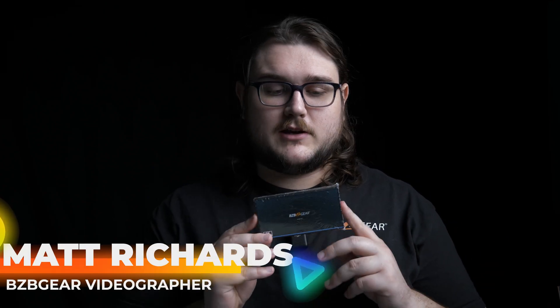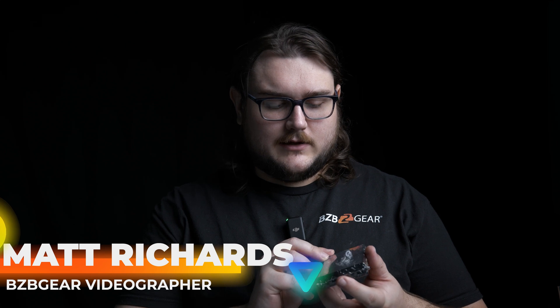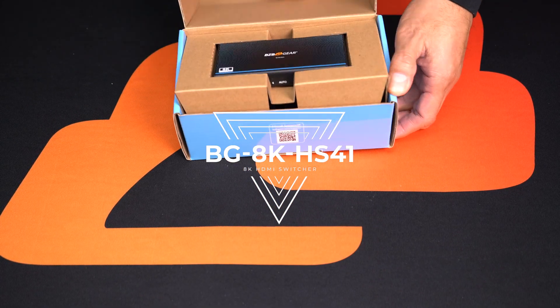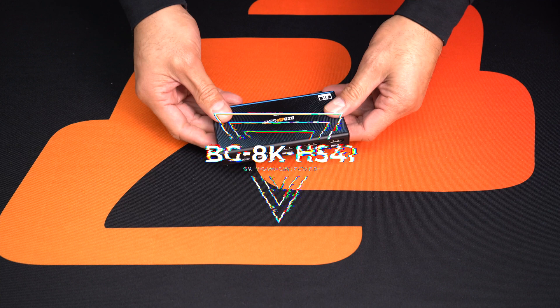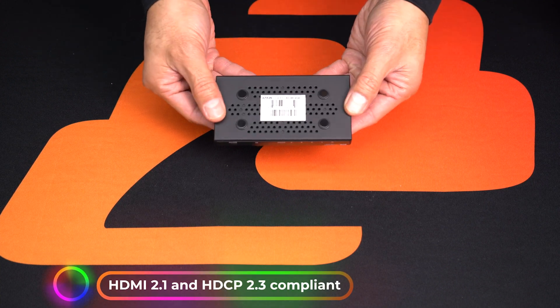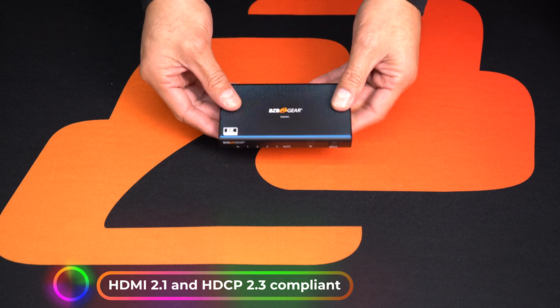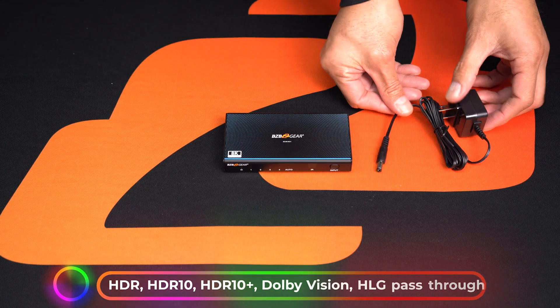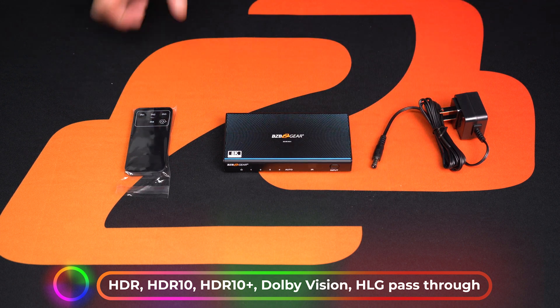Hey BGBTV fans, my name is Matt and today we're going to be taking a look at this bad boy right here, the BG8K HS41. This is an 8K 4x1 HDMI 2.1 switcher and it's a versatile device that allows you to switch between four HDMI sources and display the selected input on a single HDMI display. It offers support for high resolution video up to 8K at 60Hz with 4:4:4 chroma subsampling, providing crisp and detailed images with excellent color accuracy.